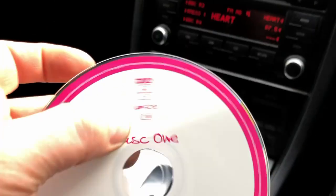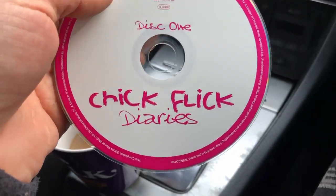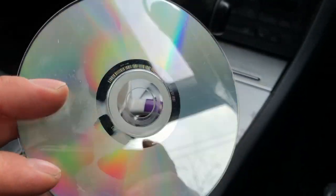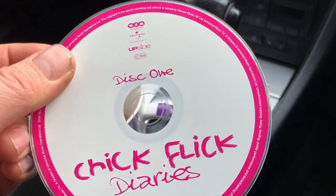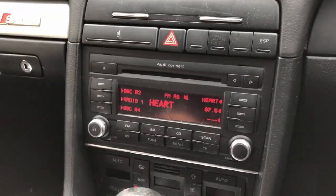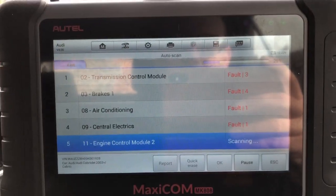What have we got in the CD player? Chick flick diaries! Awesome! Chick flick diaries and heart. Not making assumptions here, but hello there and welcome back to my channel, Rover Turbo. In this video, a new video, I'm going to pick up a new car.